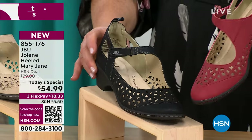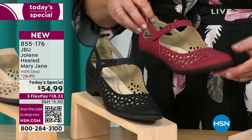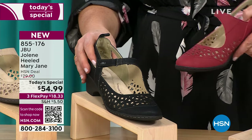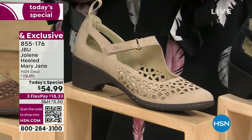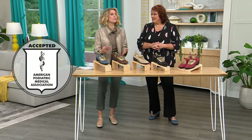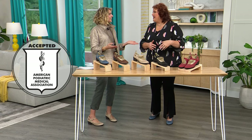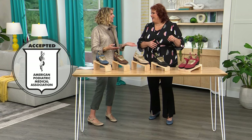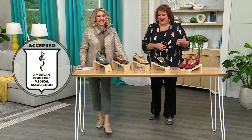When I put this on, I expected the comfort — but I didn't expect the support. And that's what you get when you have that seal of acceptance from the podiatric society, because that's something you can't pay for. You have to actually submit — it doesn't work like a paid endorsement. Foot doctors actually looked at our shoe, and the features are really remarkable.